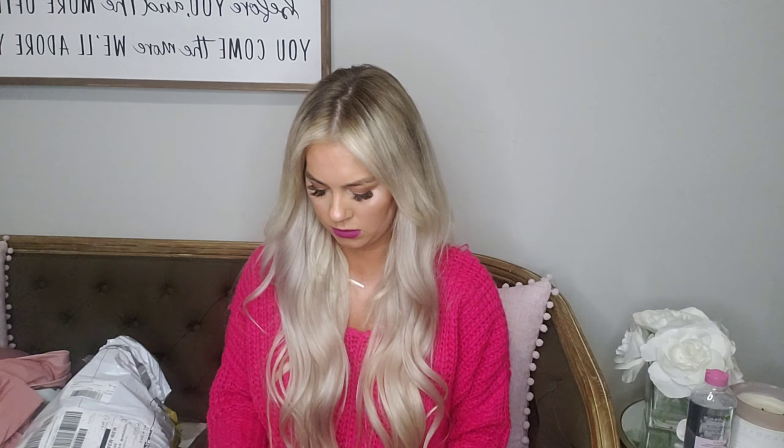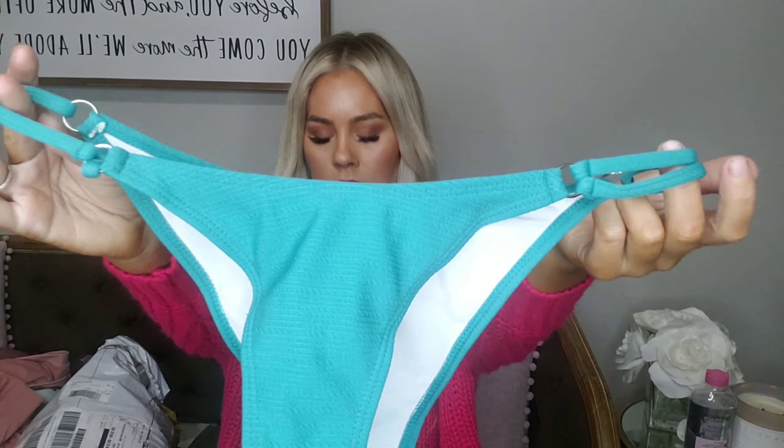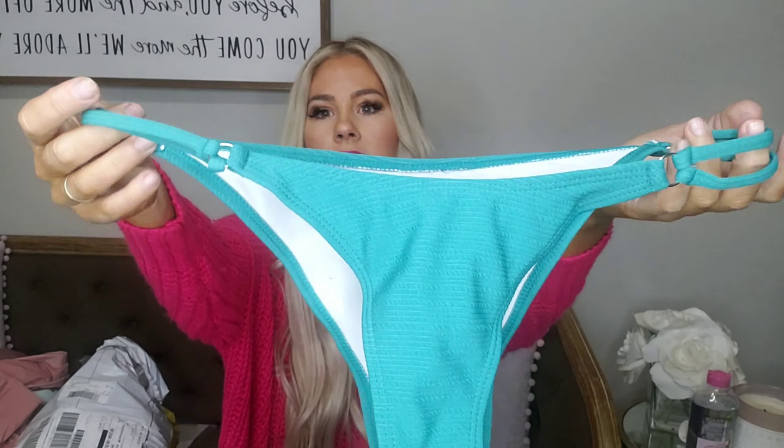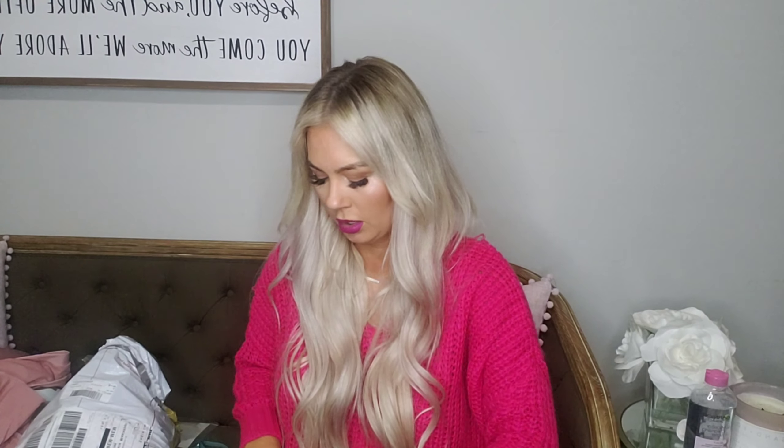Ooh, this is a pretty color! This is actually almost like the pink one I just showed — it's kind of the same material. It's got a different bottom but the top looks about the same. That's gonna be cheeky too. Better work on my booty before summer!